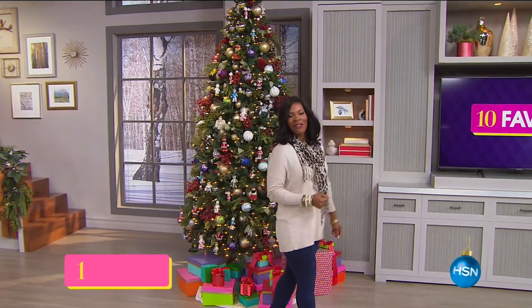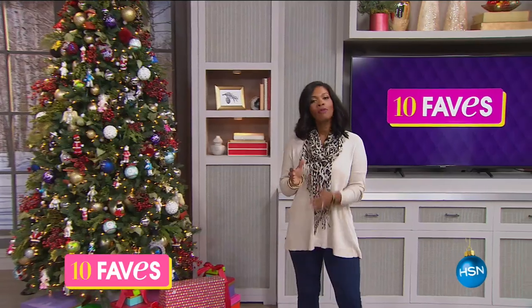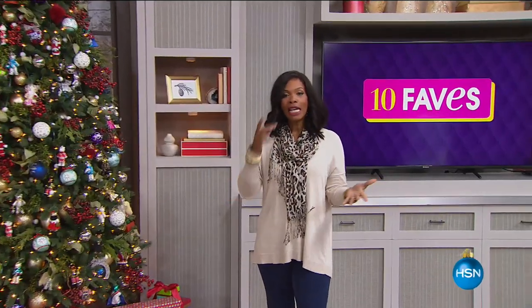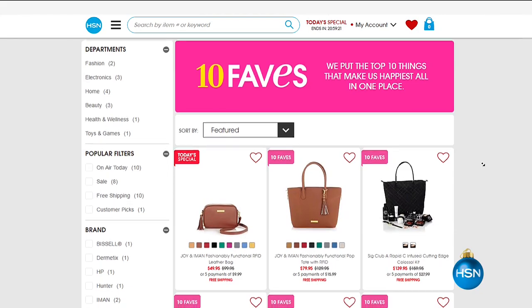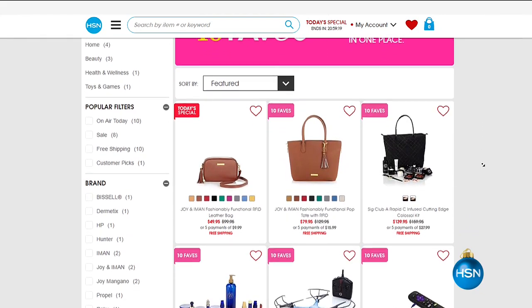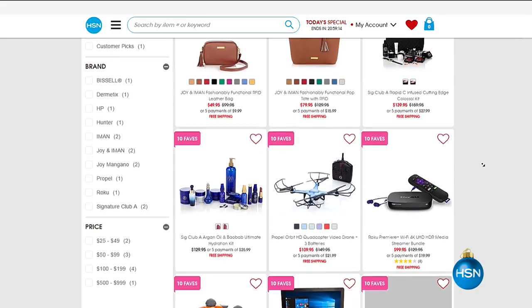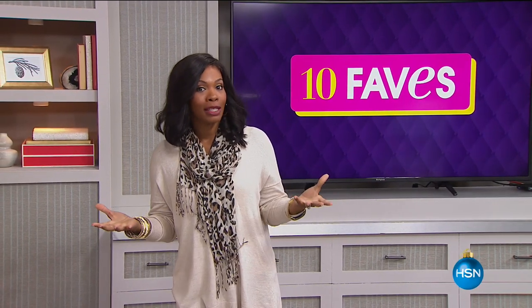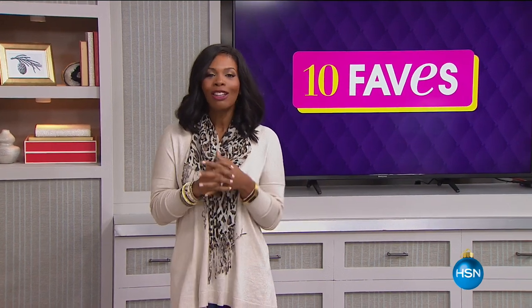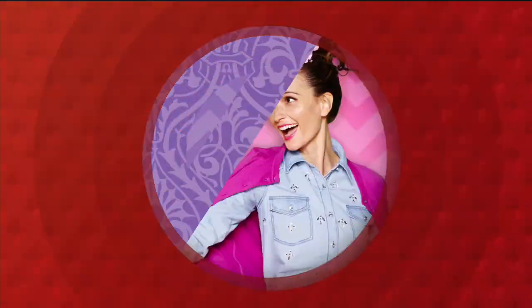It is time for 10 Faves and we're going to have a good show for you today. I'm Tamara Hooks and I'm going to be shopping right along with you, because what we're shopping for are the 10 hottest products you're going to see at HSN all day today on this beautiful first Saturday in December. We're going to get it started with our very first fave, which is always our today's special.